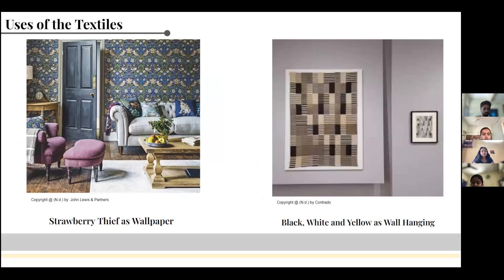The Strawberry Thief is a furnishing textile. In the picture on the left, it is shown used as wallpaper. The deep blue color gave the house a calm vibe and a royal look, and hence it was preferred for home interiors. Black, White and Yellow was destroyed in a fire during World War and was remade by Gunta Stölzl in the late 20th century. It was then used as a wall hanging.